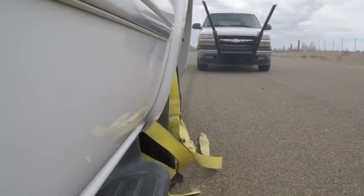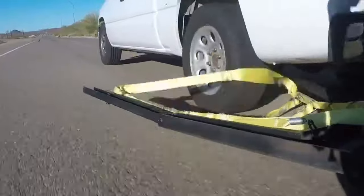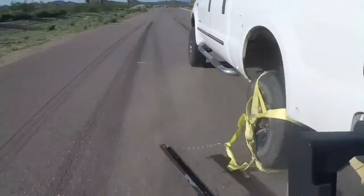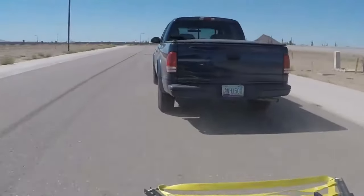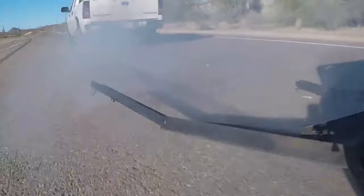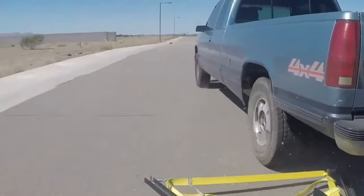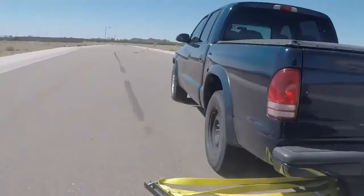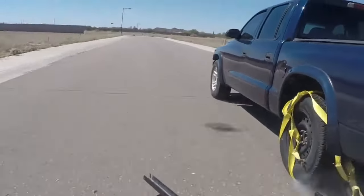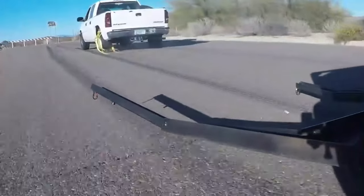The Grappler Police Bumper is an innovative tool designed to safely end vehicle pursuits. Mounted on the front of a police car, it uses a high-strength nylon net to capture the rear wheel of a fleeing vehicle. Once the net is engaged, it wraps securely around the tire, immobilizing the vehicle and bringing the chase to a controlled stop. Weighing only 21 kilograms, the Grappler is lightweight and quick to deploy, allowing officers to respond swiftly during high-pressure situations.